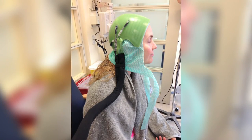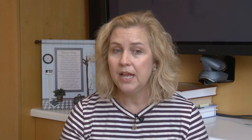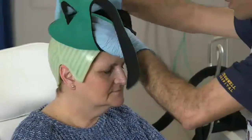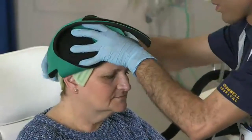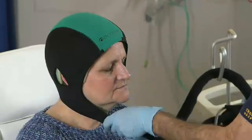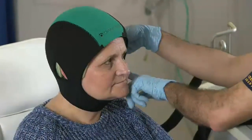It works phenomenally well and is much more comfortable and less cumbersome than the penguin caps. The results of the trial have been presented and there is eager anticipation of FDA approval. That might also trigger insurance coverage for DigniCap.